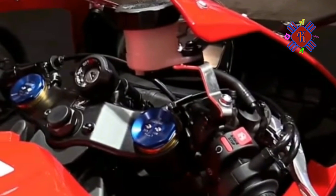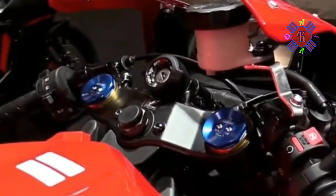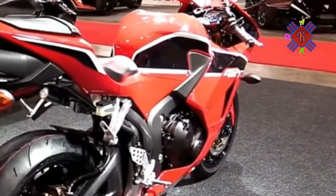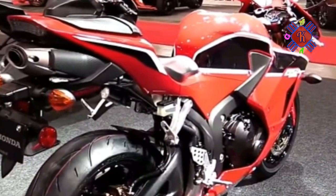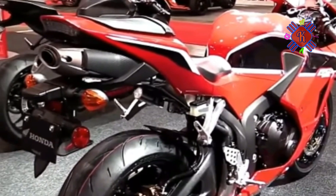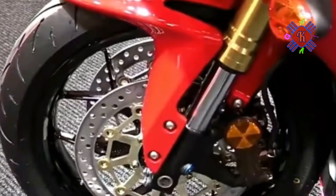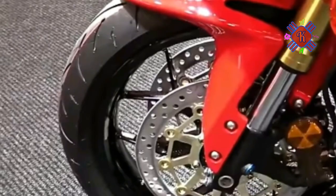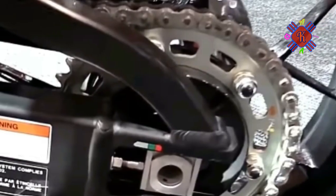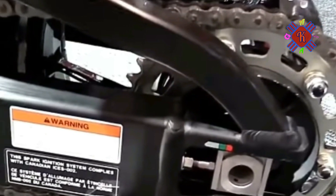A winner on the track and street. We're not going to tell you that your CBR600RR can go up against MotoGP World Champion Marc Marquez's Honda RC213V, but we will tell you that there's plenty of technology proven on the track built into every Honda sport bike engine and chassis. And the CBR600RR is no exception — Honda Electronic Steering Damper, HESD.